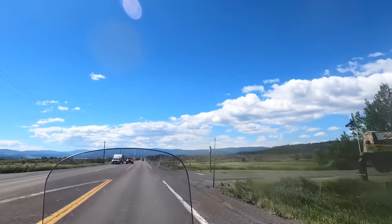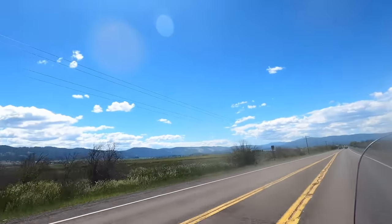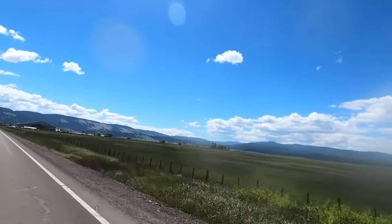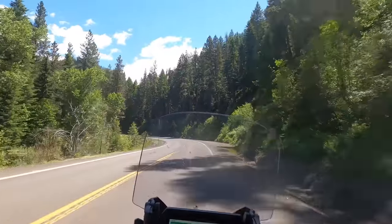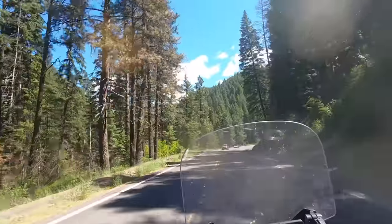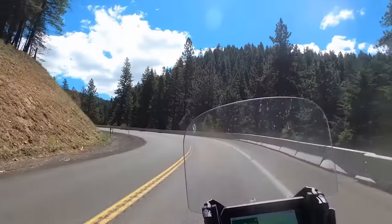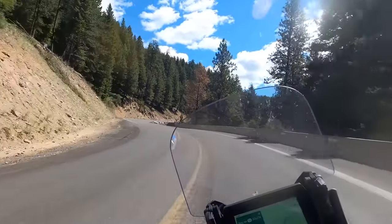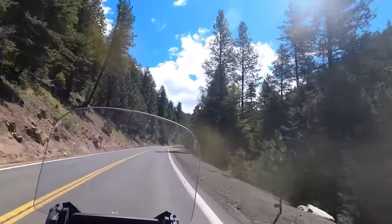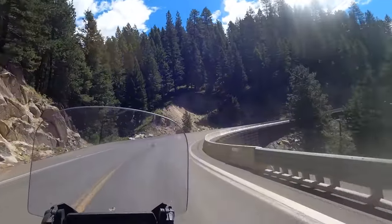An enjoyable ride from Riggins along the Little Salmon River, crossing the 45th parallel to the town of New Meadows. Here we turn onto Highway 55 and make the short ride into the Payette National Forest and the resort town of McCall — my final destination.